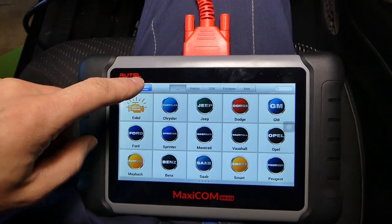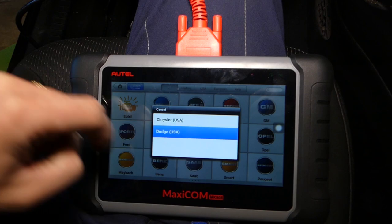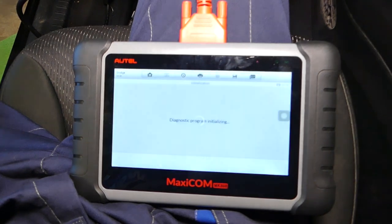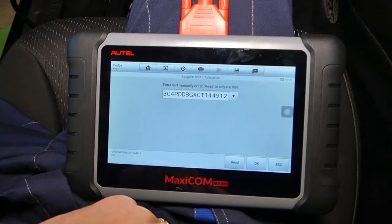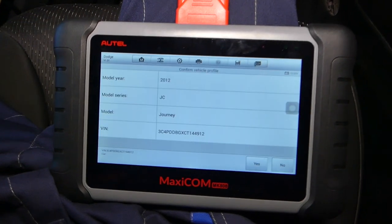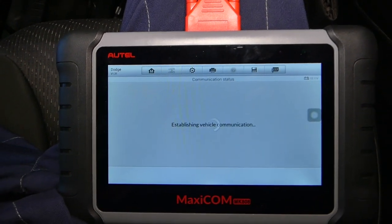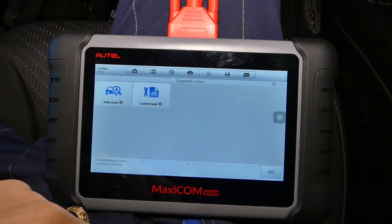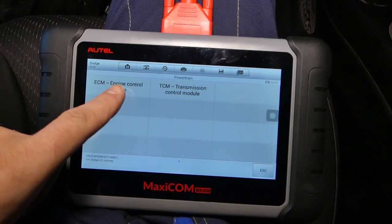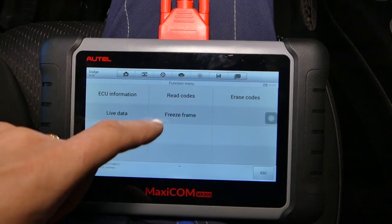I'll go back and use VIN detection — auto detect. It's going to ask us to select Dodge or Chrysler; ours is a Dodge. It's going to decode the VIN number and tell us which vehicle we have, so you don't have to manually select that. It's a 2012 Journey. Now we're going to go under diagnostics, select control unit, powertrain — that's where the engine computer is — engine control module, because the engine light is on. We can go ahead and read the codes now.